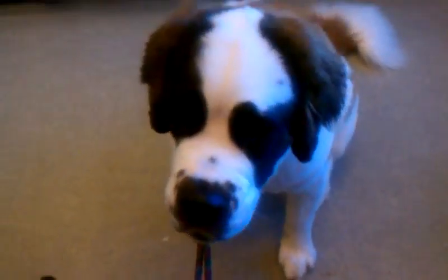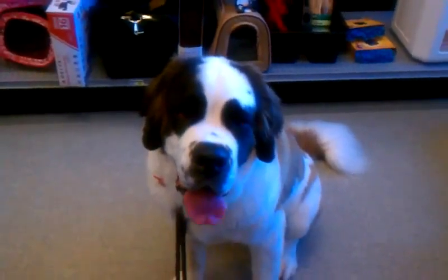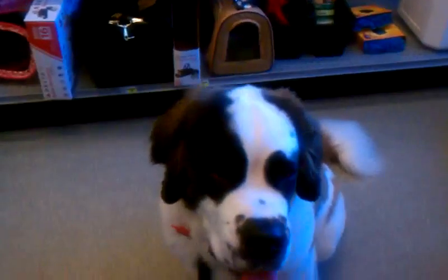Sit. Good. Nice, fast response. Nice, straight sit. Good girl. Stay. Good girl. I was getting some distance today. She's got a nice, straight sit, so I'm happy with that.